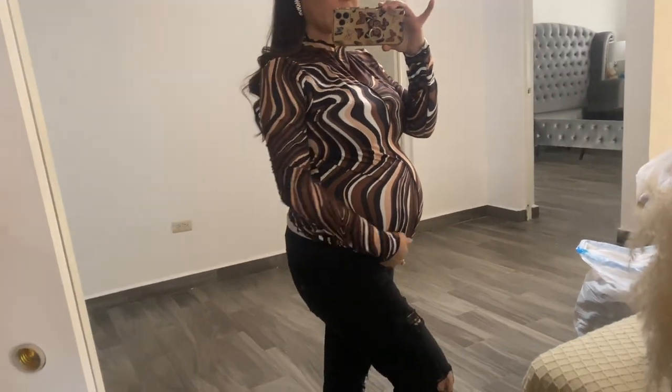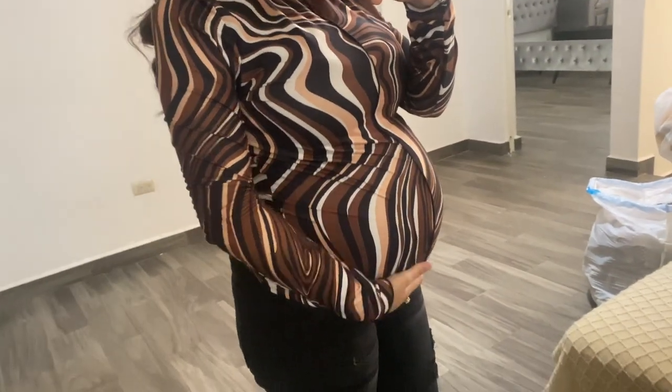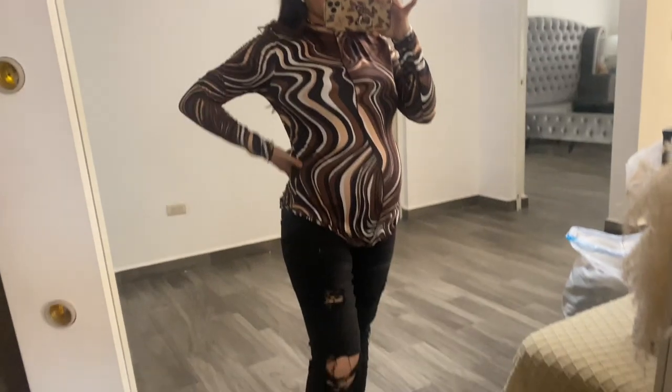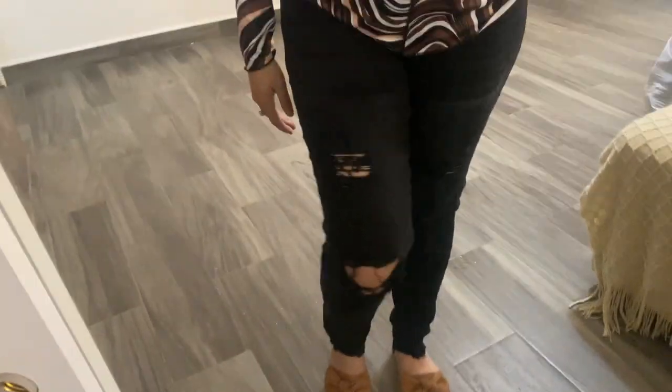I changed into this top right here which is also from the maternity section — it fits perfectly, it's really stretchy and comfy. It gives me very much fall vibes and they give you space for your belly to breathe. I'm also wearing these black jeans from their maternity section — look at the band, they're so nice. You wouldn't even think it's maternity clothing because it's so modern. They have little rips on them too.